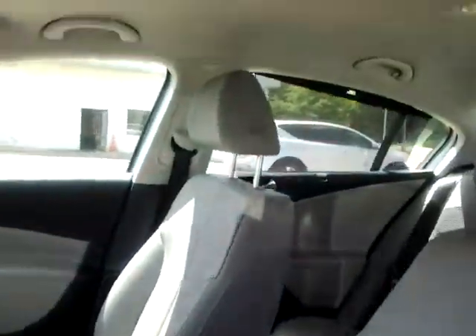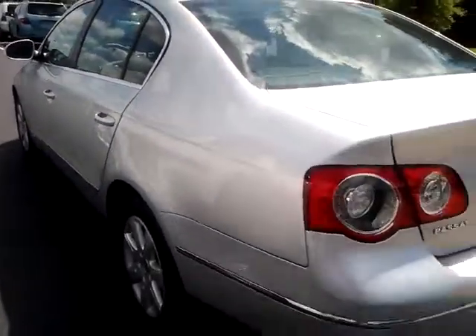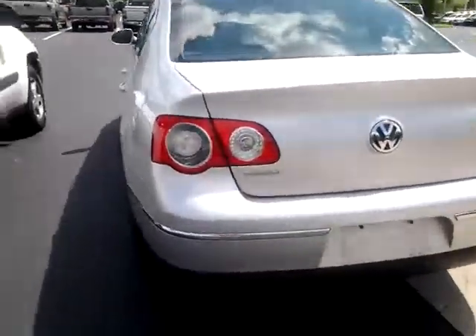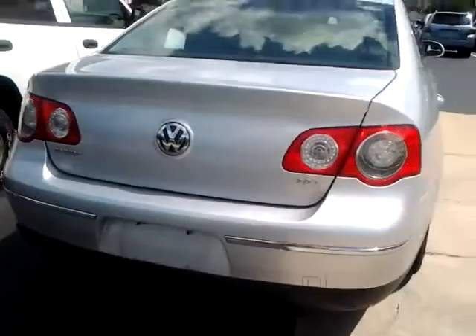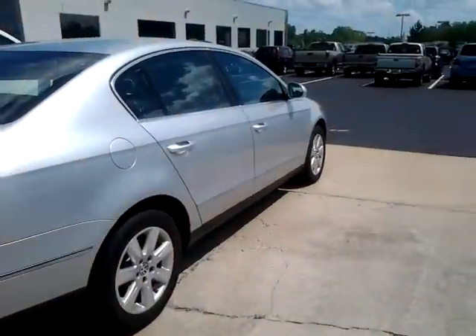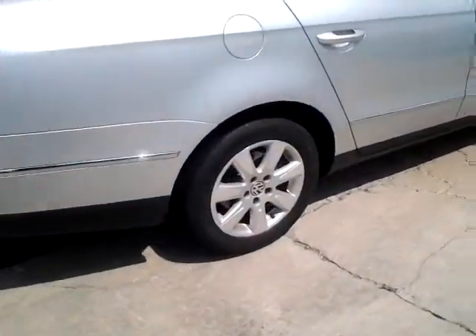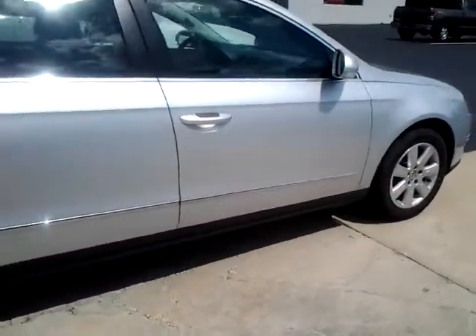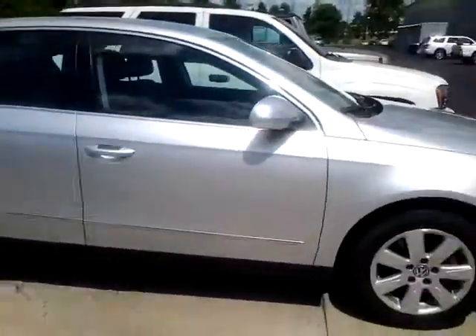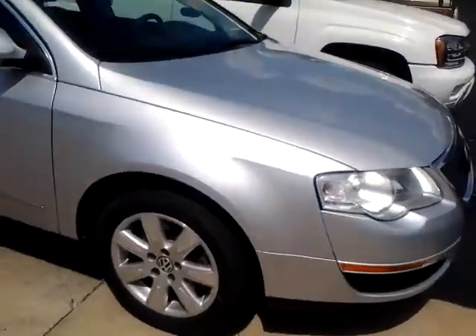Looks very well maintained. I don't see any excessive wear or tear on it anywhere. Really a nice car for the price. Again, this is a 2.0 turbo, similar to that Tiguan we looked at a minute ago. Alloy wheels. Free of any major body damage or anything. Sharp little car.